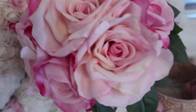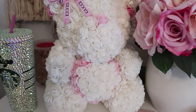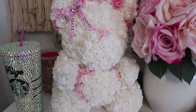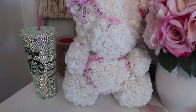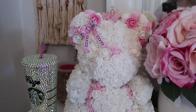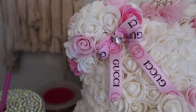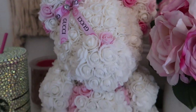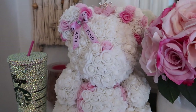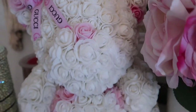I also get a lot of questions on this bear — it's actually from Lay Fifi Gifts, I'll have her Instagram linked down below. She actually gifted this to me. It is a bear made out of gorgeous faux roses and she does different themes. I got a little Gucci-themed one so you can see the little Gucci bow and the crown, and I just love it so much.